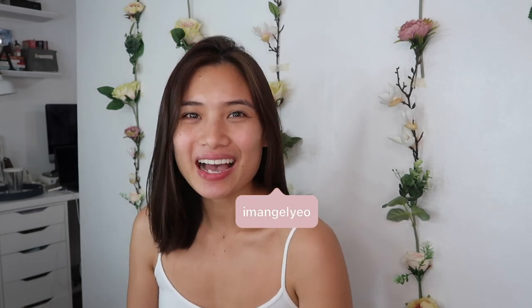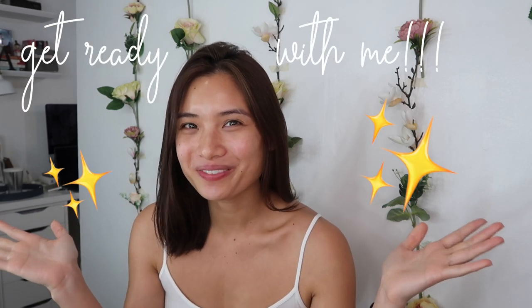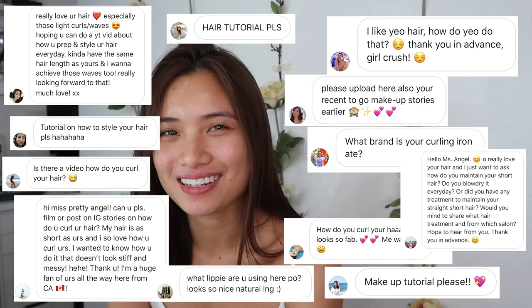Hello everyone! Angelio here! I am back with another video and this time it will be a Get Ready With Me video! I'll be sharing with you guys my usual makeup look and how I curl my hair, since those are the ones that you asked me on my Instagram. So finally, I am filming this one for you guys. I'm sharing a makeup look that I do whenever I have to shoot something — it's not that light and not that heavy, kind of in the middle. It's not the everyday makeup look. Let's get started!